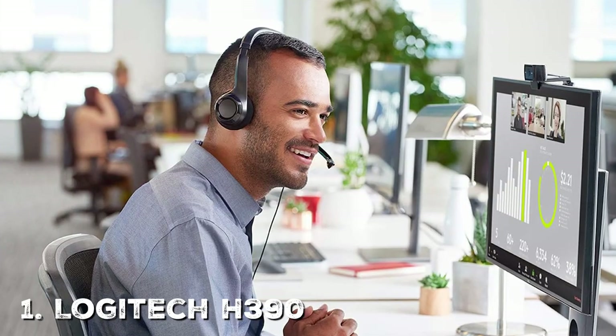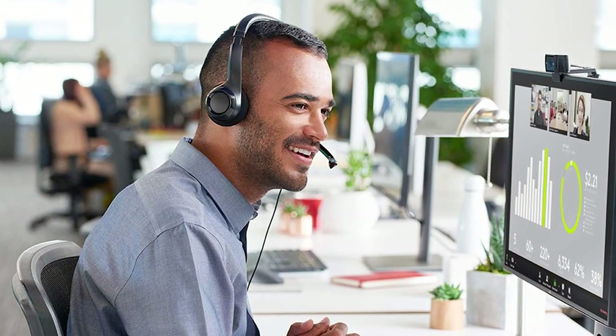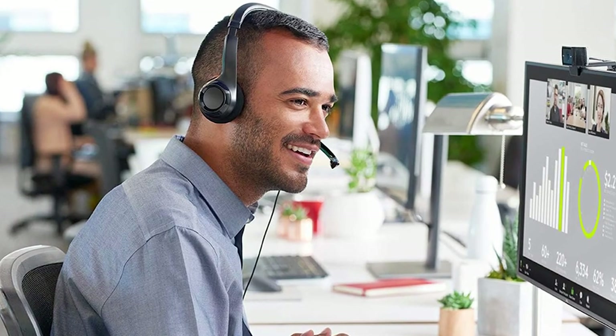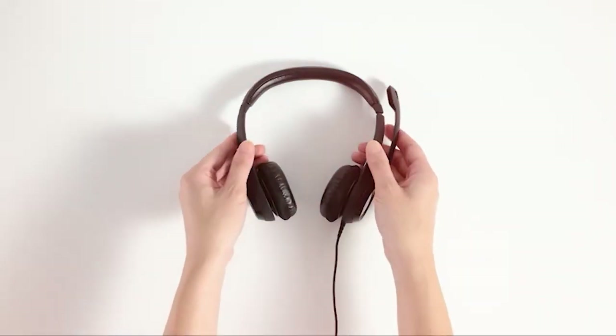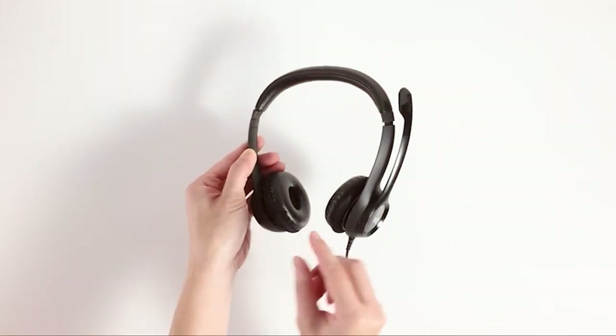First up, we have the Logitech A390, a high-quality wired USB headset designed for both work and leisure. It's the perfect choice for anyone seeking clear and comfortable audio experiences. With plush earpads and an adjustable headband, the Logitech A390 provides a comfortable fit even during long hours of use.